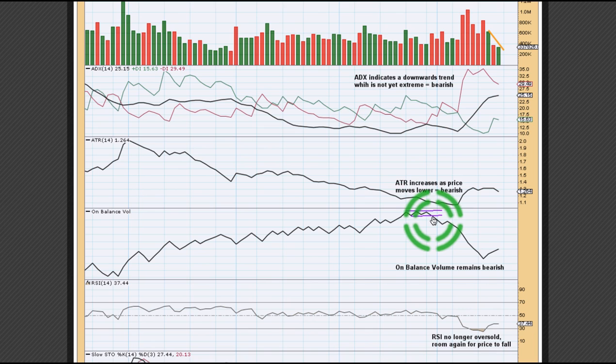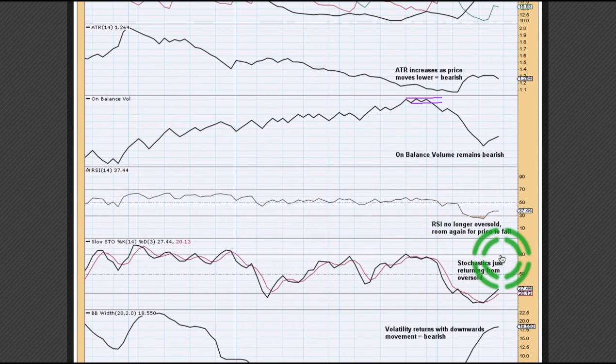We had a strong signal from on-balance volume back here. It broke below a price support line and then moved down and away. We don't have enough sideways movement yet in on-balance volume to start drawing new trend lines around this movement, so at this stage it's not going to be of any use in giving us signals.